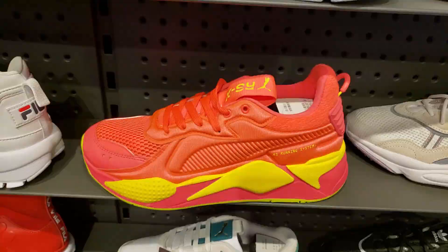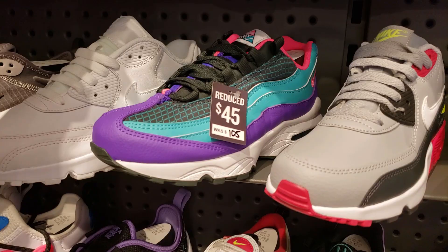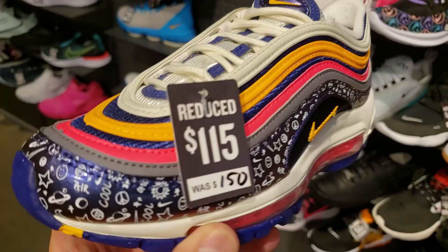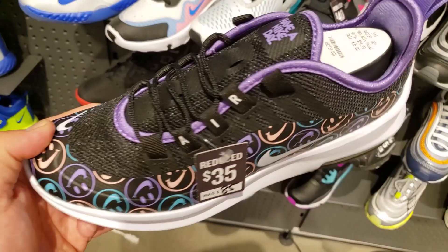We are in the kids section and I see all kinds of sales. Air Max 95 - $45, not bad, not the dopest colorway but the price is right. This is one of my favorite kids colorways - got the dope little emblems, the Nike sign. I'm a big fan of that colorway, definitely worth $115, and it's on sale. Damn, $35 for the Have A Nike Day sneakers - that's what's up.